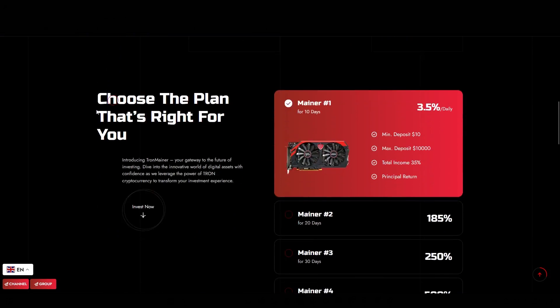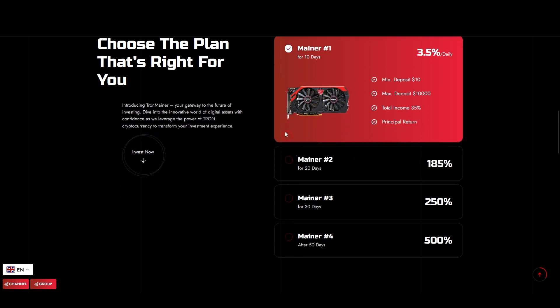As we scroll down the page, we find a detailed breakdown of the plans they offer. The first one gives you a 3.5% daily return for a period of 10 days. After that, you'll receive your original deposit back plus your daily returns. So if you invest $1,000, you'll get back $1,350 after 10 days. The minimum deposit for this is just $10, making it accessible for many.